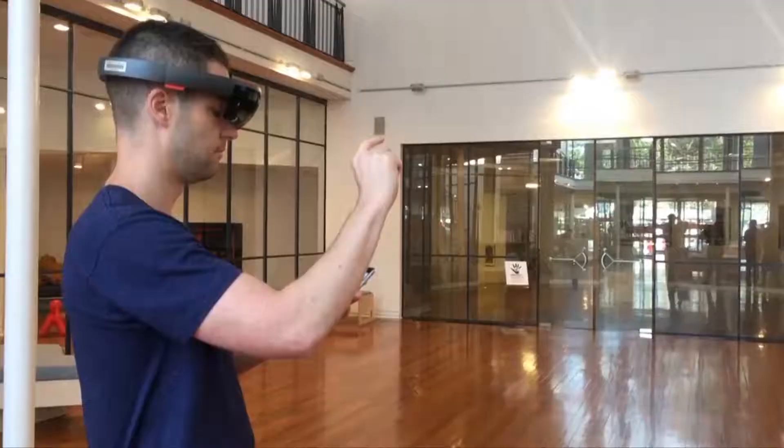Weekend visitors to the Dunedin Public Art Gallery are being offered a rare opportunity to interact with the Microsoft HoloLens. Microsoft HoloLens are mixed reality smart glasses developed and manufactured by Microsoft.